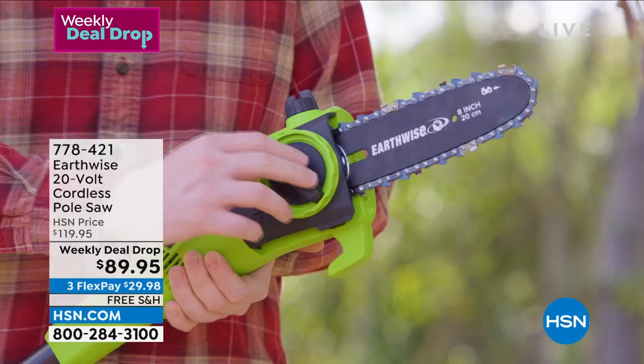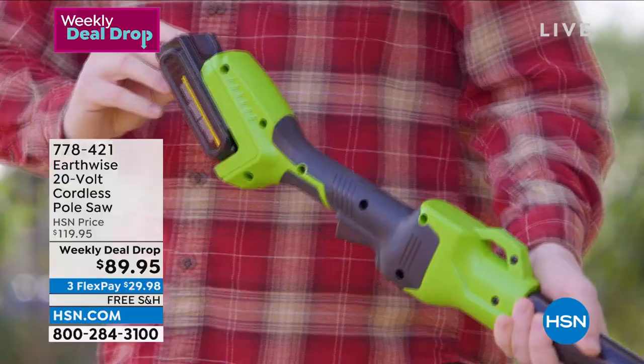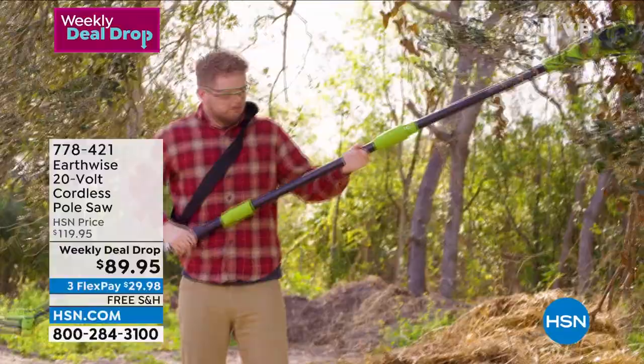You get the pole saw head, the telescopic pole, the 20-volt battery and charger, the blade cover, and an adjustable shoulder strap. You're able to do it yourself — you can see the guy in the video with the shoulder strap. I also own many items from Earthwise because they are lightweight. Ladies,